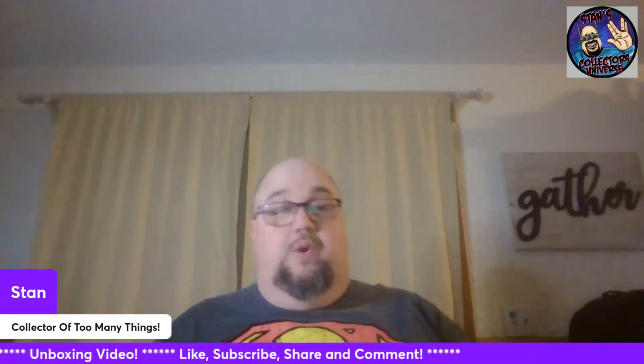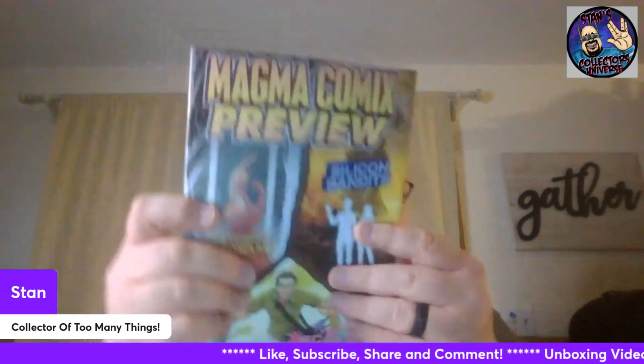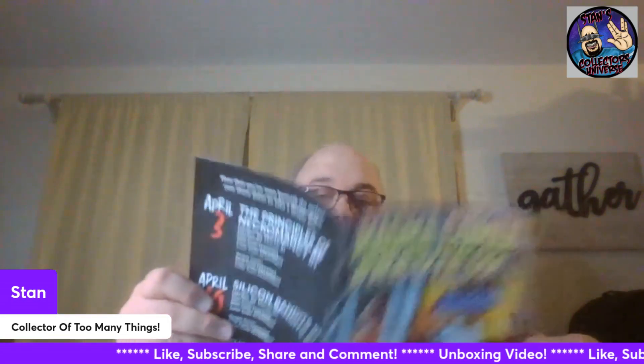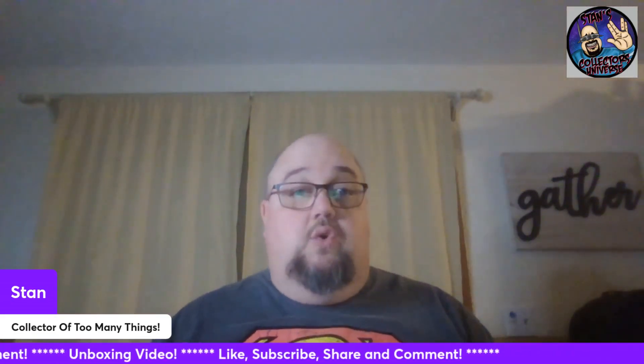I'm in a really, really good mood today. It's actually a Sunday night — this won't be posted for a couple days. I got the Magma Comics preview, which is pretty cool. Billy's been sending out little freebies and stuff that he gets, which is cool — he doesn't have to do that, but he does.